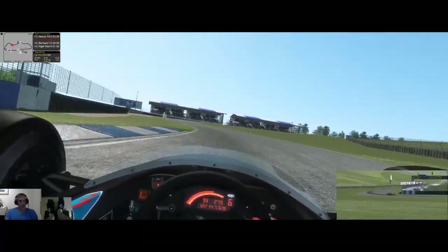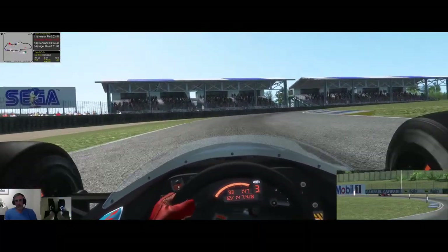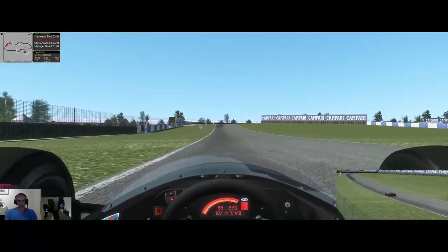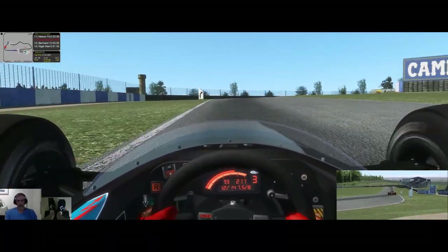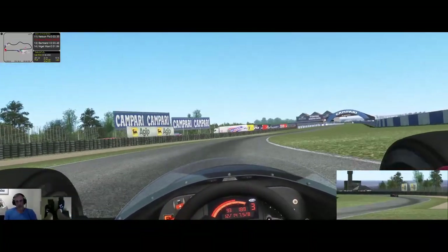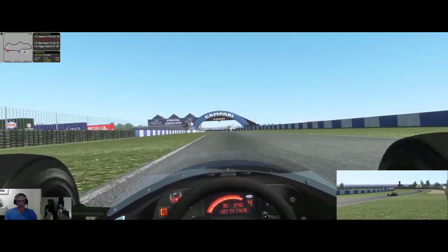I'll put a link up for the track in the description. I hope you guys enjoy it — it's over at ISR for everyone to download. As you can see it's pretty performant, there's no real glitches, the graphics look nice and clean.